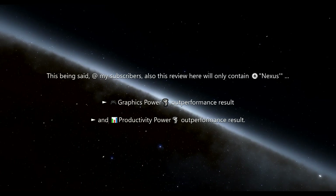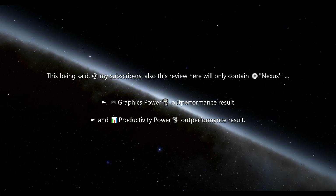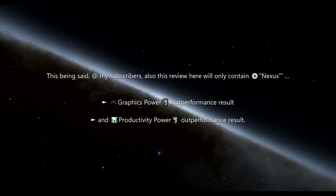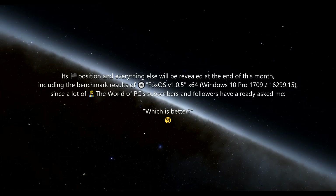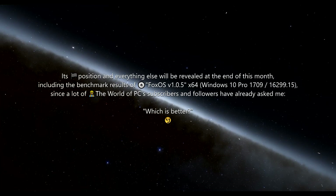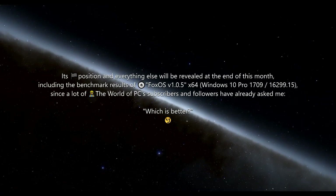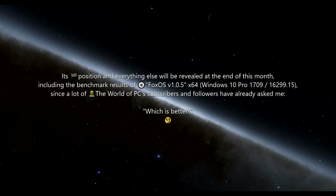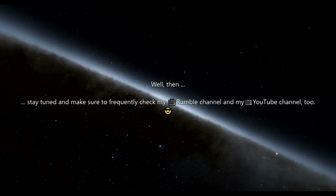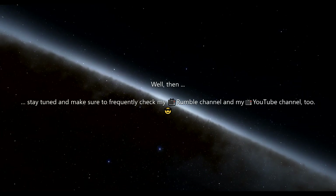This being said, my subscribers, this review here will only contain Nexus graphics power-out performance results and productivity power-out performance results. Its position and everything else will be revealed at the end of this month, including the benchmark results of FoxOS version 1.0.5, since a lot of the World of PC subscribers and followers have already asked me which is better. Stay tuned and make sure to frequently check my Rumble channel and my YouTube channel too.